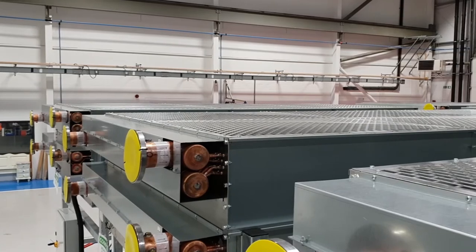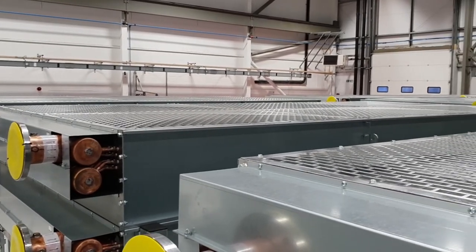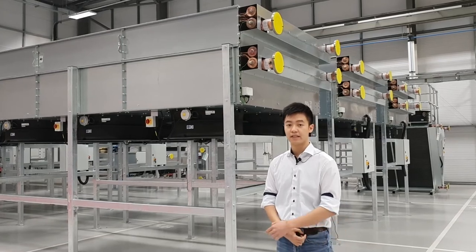And finally, on the top face of the coil, we have included a core protection mesh to protect the coil face against debris that may have fallen onto it.